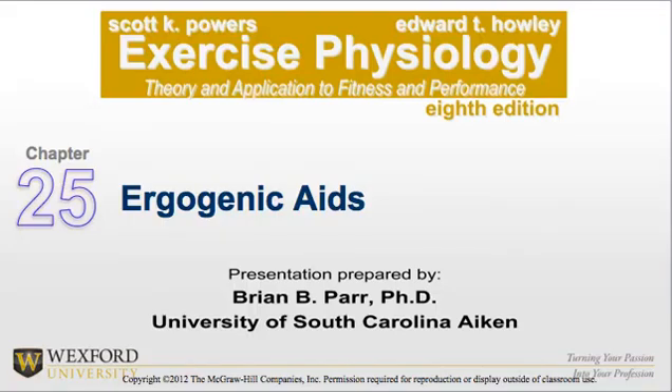Welcome to Advanced Exercise Physiology, Chapter 25: Ergogenic Aids.